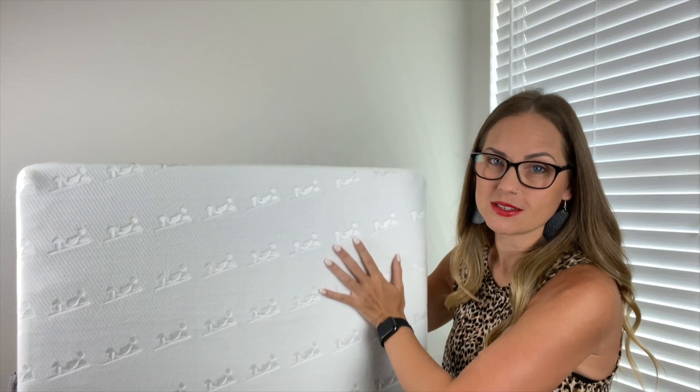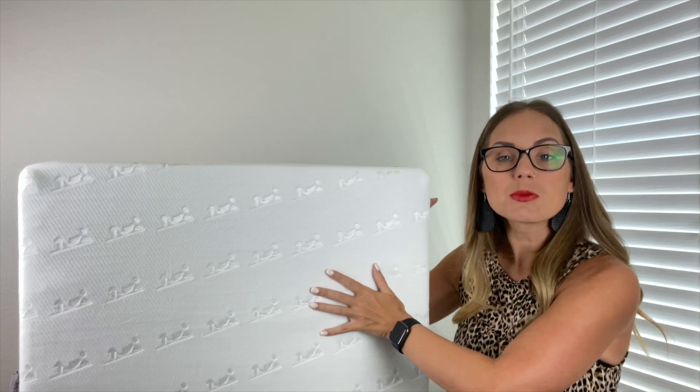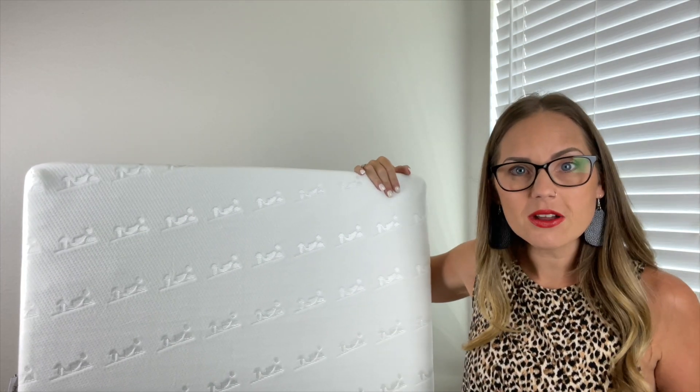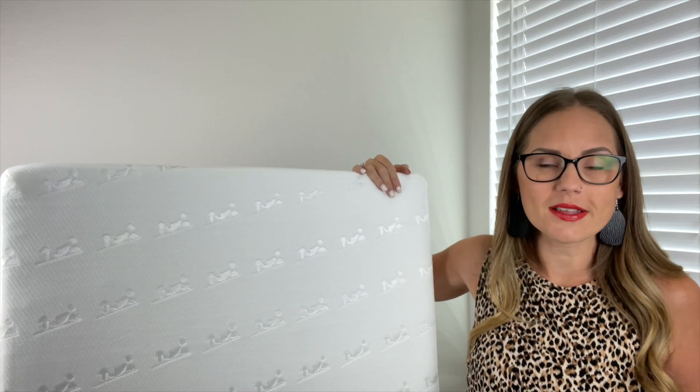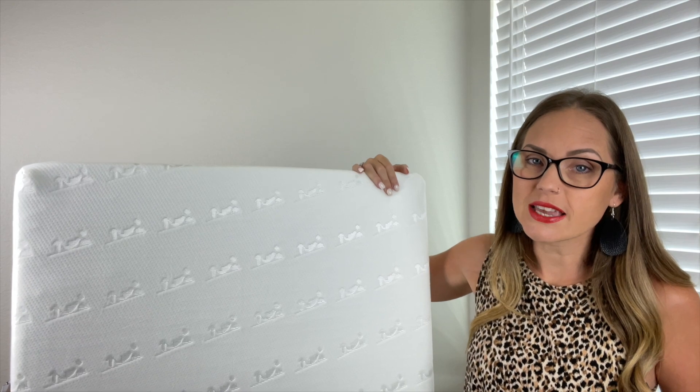The first thing is the way this feels — this fabric is comfortable. It's not the kind that you want to lay down on and not want to go to sleep because it's super itchy. It's not at all like that. It's soft, it's comfortable, it's soothing to the skin.